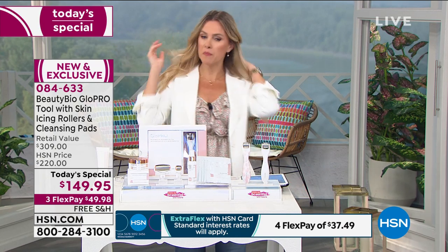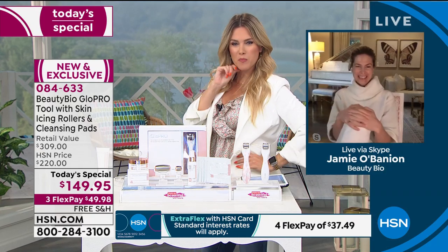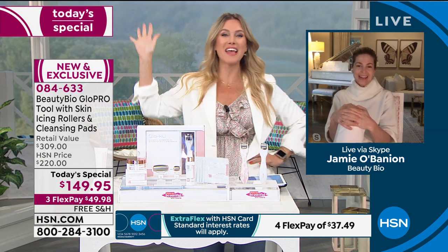We have the co-founder, president, and creator of Beauty Bio, Jamie O'Banion, joining us — who created this brand with her father, world-renowned doctor, Dr. Terry James. I'm wearing my Boss Babe blazer just for you. Somebody said I kind of resemble Jamie O'Banion today — I was like, that's the biggest compliment in my life. I've made it in life.